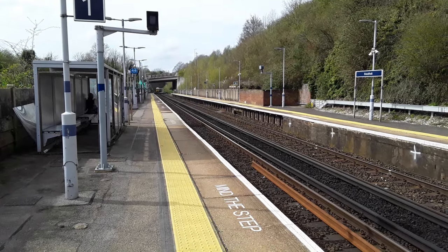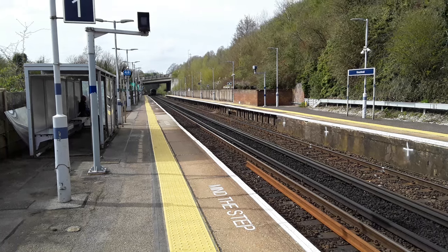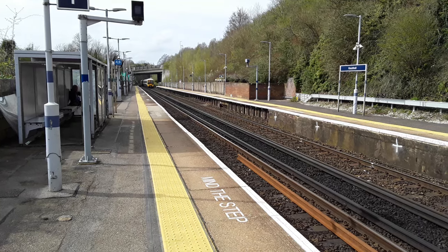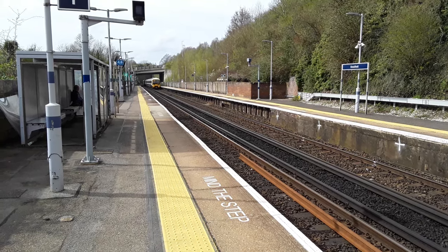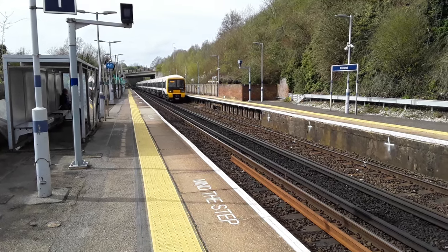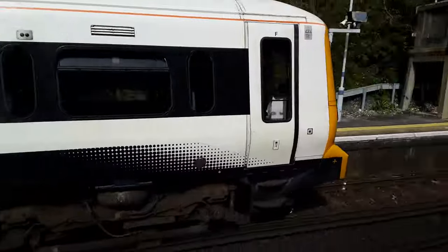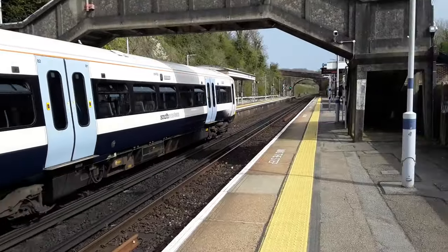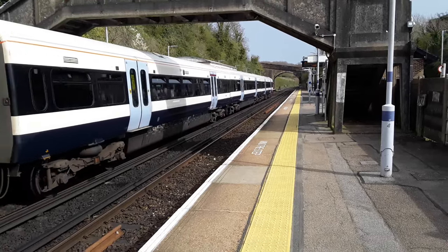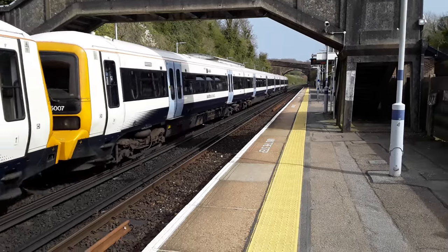The next train is going to be the 1501 Southeastern service. Leading this in is 465 007, with 465 045 bringing up the rear.